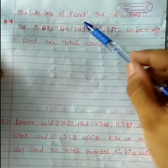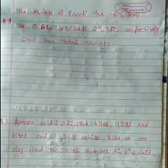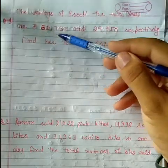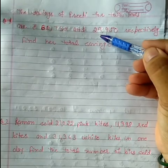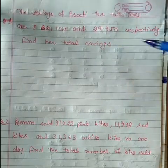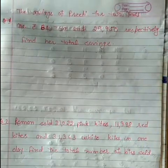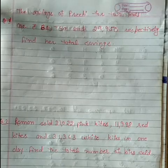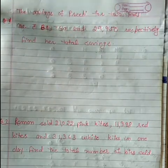The savings of Preeti for two years: the first year was 68,750 and the second year was 29,950 respectively. Find her total savings. So Preeti's savings for two years are given and we need to find the total.